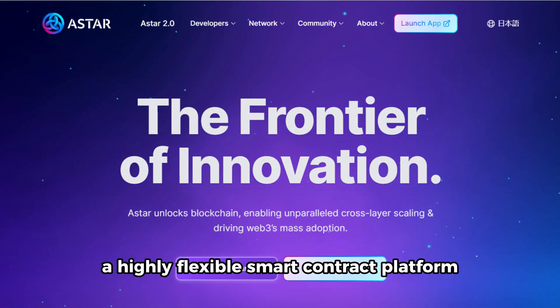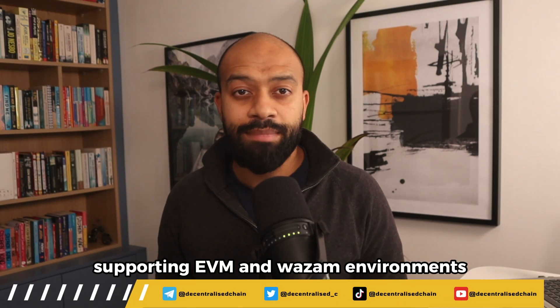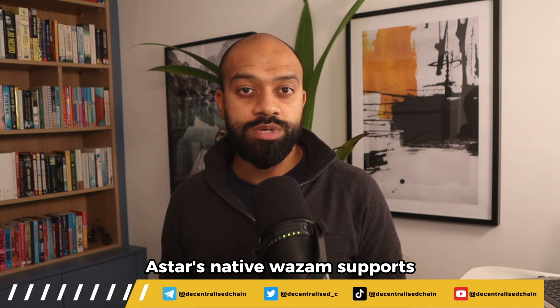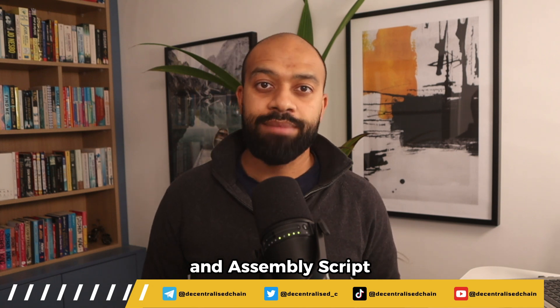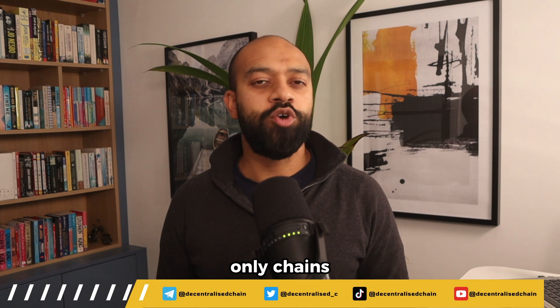Up next is Astar, a highly flexible smart contract platform supporting EVM and Wasm environments. Astar's native Wasm support enables developers to build dApps using languages like Rust and AssemblyScript, giving more flexibility compared to EVM-only chains.